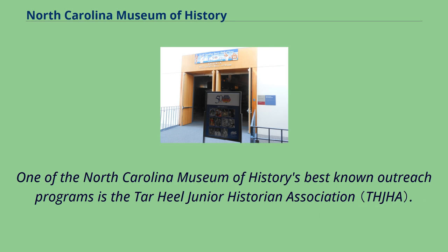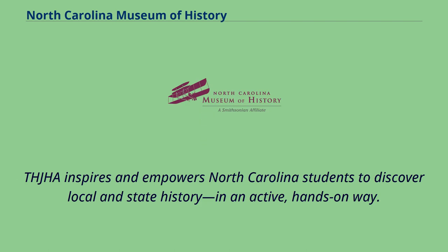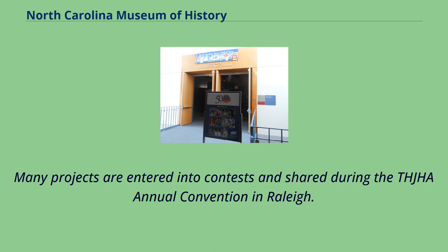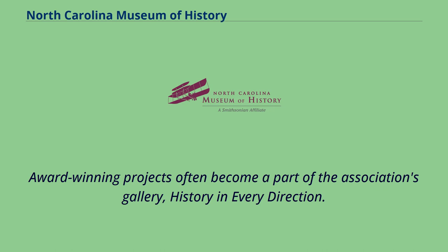One of the North Carolina Museum of History's best-known outreach programs is the Tar Heel Junior Historian Association. It inspires and empowers North Carolina students to discover local and state history in an active, hands-on way. The association also encourages junior historians to share what they learn, often through projects that are planned and completed by students. Many projects are entered into contests and shared during the annual convention in Raleigh. Award-winning projects often become a part of the association's gallery, History in Every Direction.